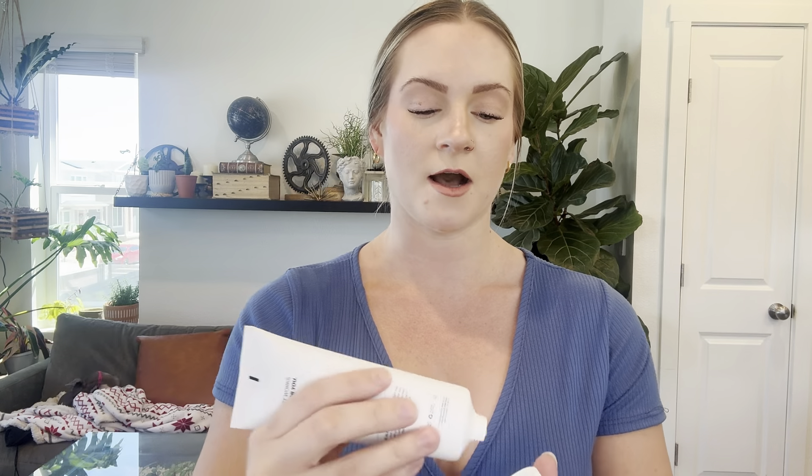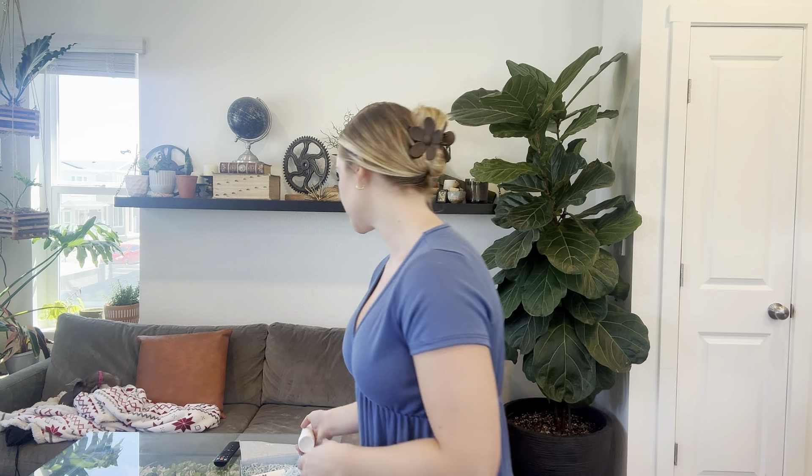First we have their cleanser, and this is unscented, which is amazing. It's a gel cleanser, so this is going to be better for those with more oily skin, which tends to be more acneic. It's a great lather, really gets in the pores, but it doesn't feel overly stripped. So I really like that cleanser.